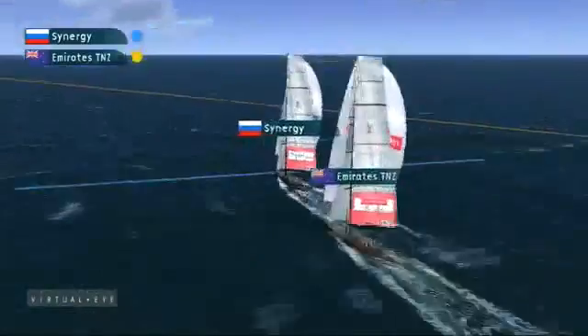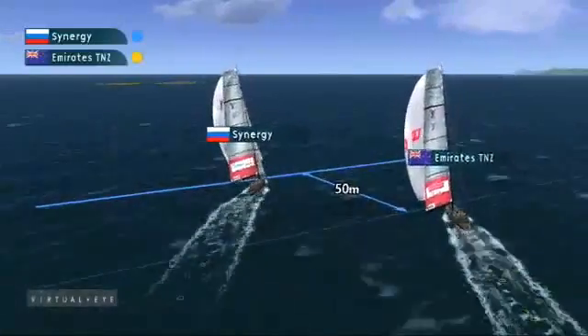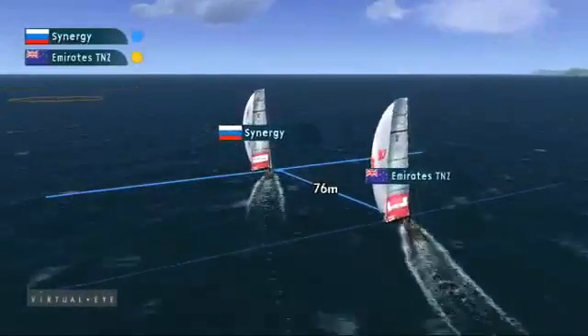Off the downwind, the afterguard of Emirates Team New Zealand keeping it close, keeping in touch. The tactic for Synergy has always been to look at that left-hand bottom mark gate, so you have the right-hand advantage on the upwind.